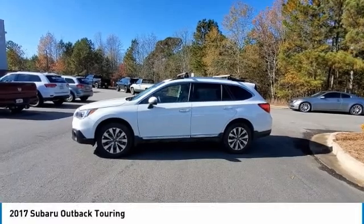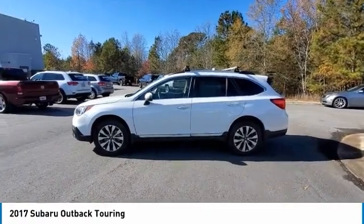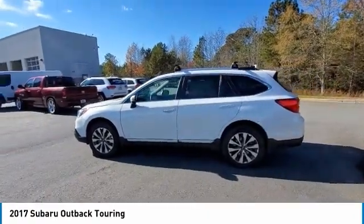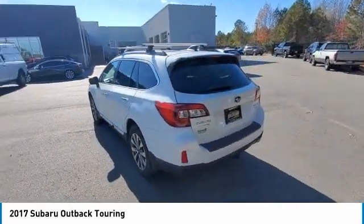Come test drive the 2017 Outback. Take the go-anywhere capability of all-wheel drive and plenty of room for cargo and companions and you've got the Subaru Outback. Let the adventure begin.